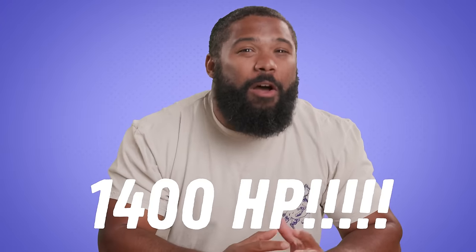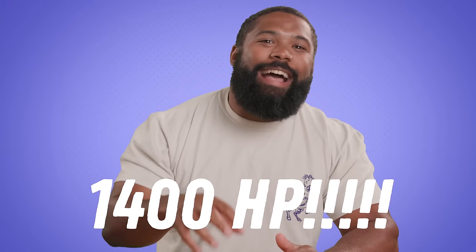This next clip involves a 1,400 horsepower Corvette that got a little too hot on the dyno. Let's see what happens.